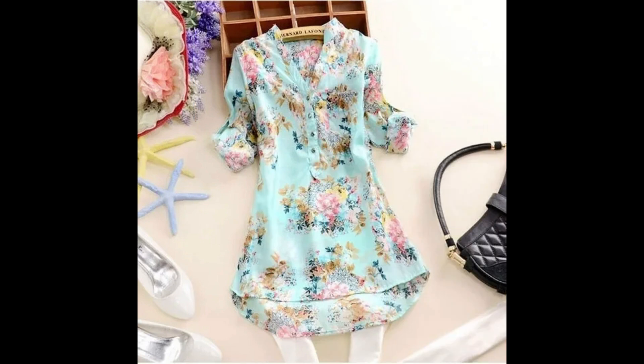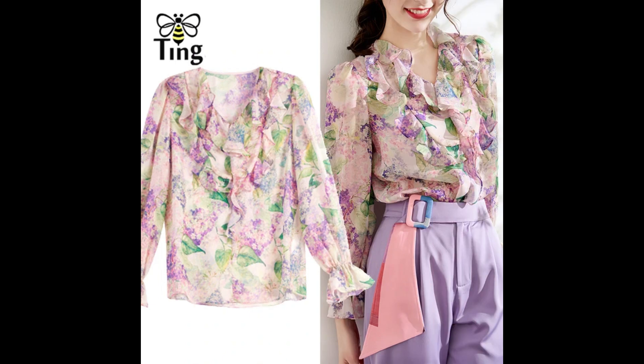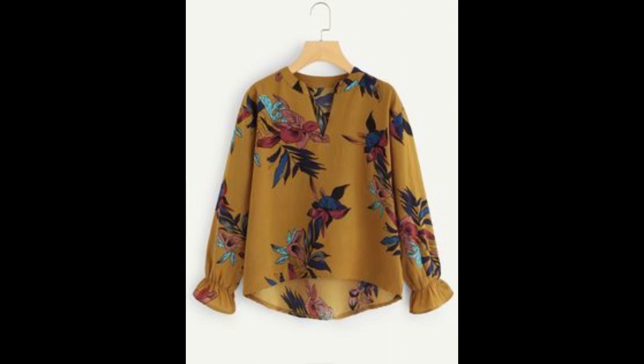You will find amazing neck designs, amazing sleeve designs, amazing cutwork styles of shirts and embroidery work styles. I love all these designs and I hope that you will love these too.